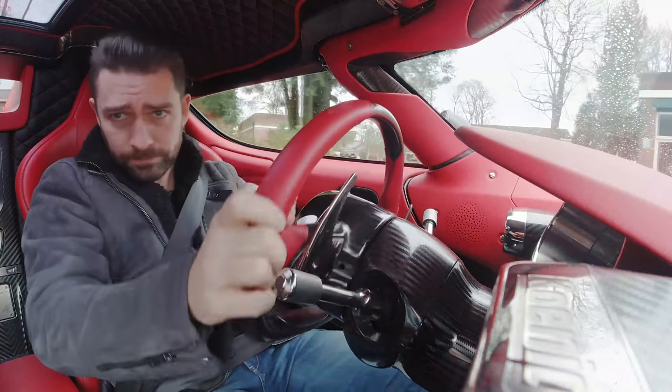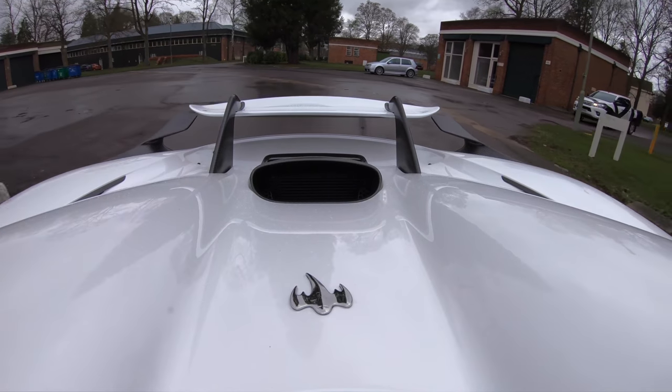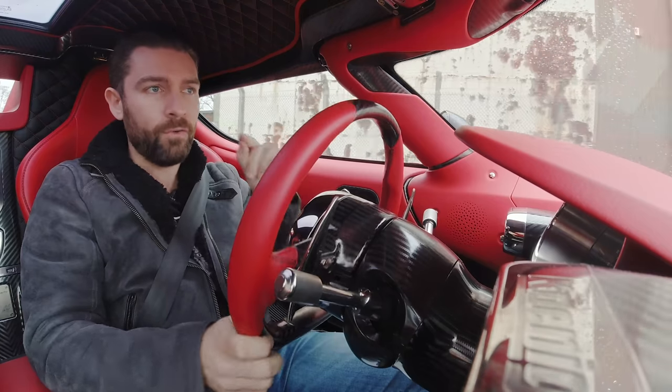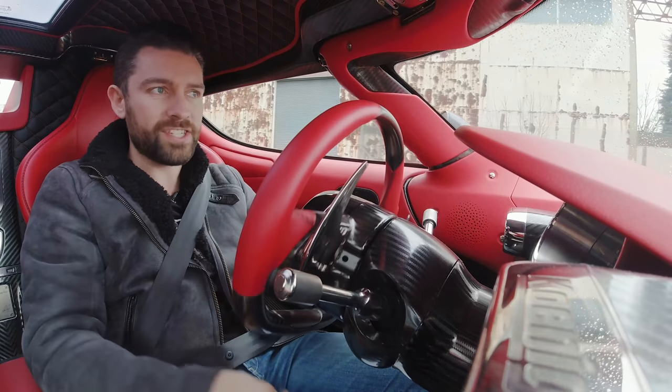Just before we get on track, I'd like to set some further context: this is the world's fastest car from zero to 400 kilometers an hour and back to zero again in a little over 31 seconds.